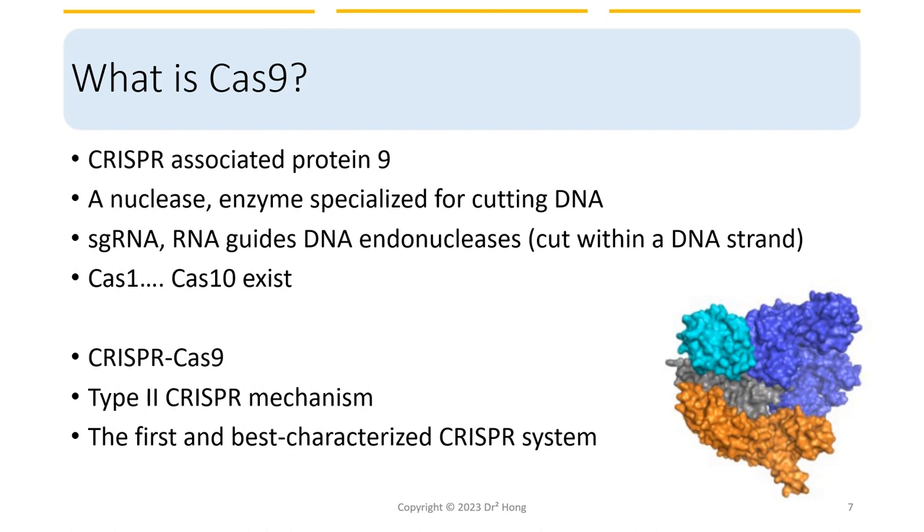CRISPR-Cas9 is in the Type 2 CRISPR system. It is the first and most well-known and widely used system for genome editing. The Cas9 protein cuts the DNA at the target site, allowing the insertion, deletion, or replacement of specific genes. The Type 2 CRISPR system is particularly useful for genome editing because it requires only a single RNA molecule to guide the Cas9 protein to the target DNA sequence, making the system relatively simple to use and customize.